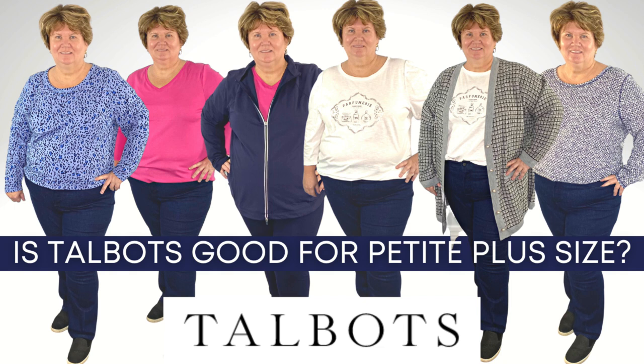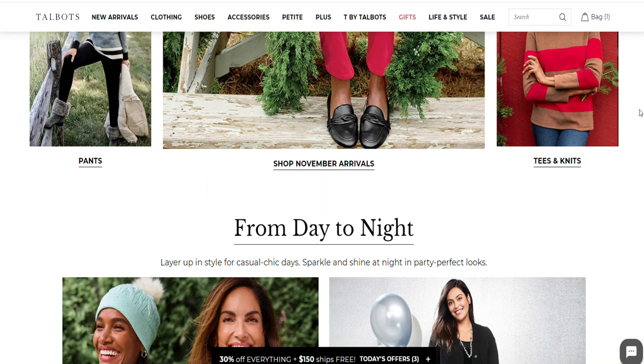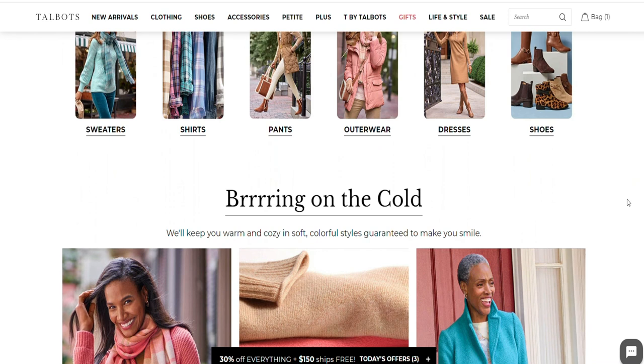I love that Talbots always has a sale going on — as of when I'm recording this they have 30% off plus free shipping to Canada and the U.S. If you're Canadian, go check out my first Talbots haul video where I really go in depth about shopping from a Canadian perspective. I don't have a Talbots store near me; the closest one that carries plus sizes is a five-hour drive away.